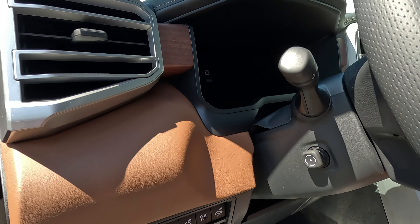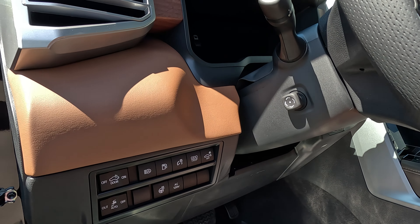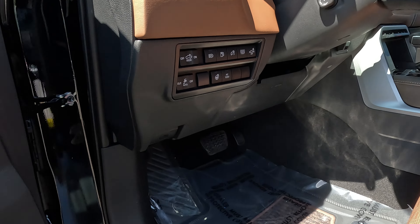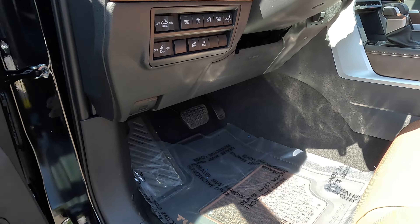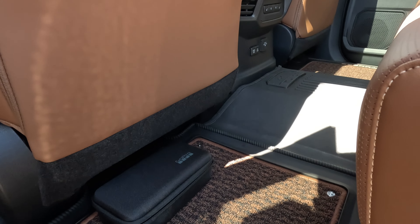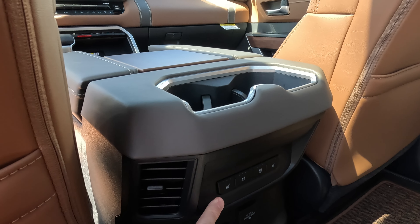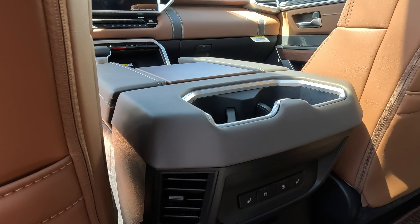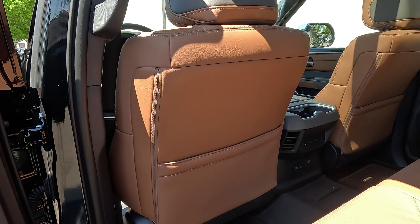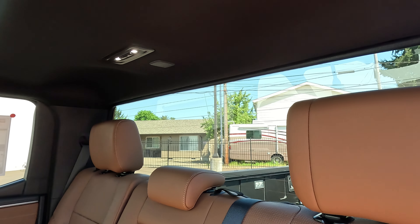The 1794 has an electronic tilt and telescopic steering wheel — it needs to be running before it will move. You've got parking sensors that detect an object if you're backing up and prevent you from hitting it. The 1794 has its own specialized floor mats with the 1794 logo — they're carpeted with 1794 badging or rivets. You do have heated and cooled seats for the rear passengers, plus a 110-volt outlet with additional power points.